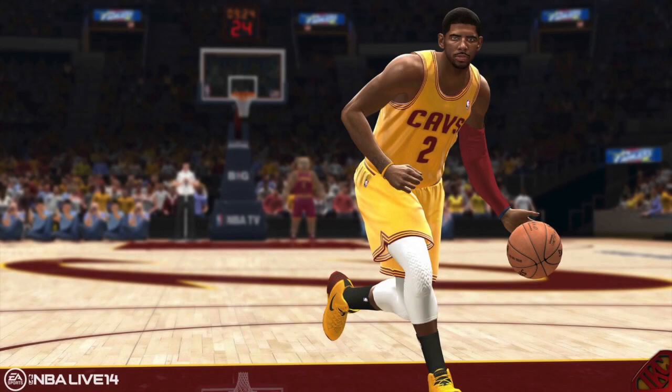NBA Live fans, I'm coming to y'all first. NBA Live 14 will be out November 19th if anyone did not know. To break this down graphically — I did a video previously with a screenshot of Kyrie Irving himself. I didn't have too many problems with it. His facial features look spot on; the player does look like him in real life.